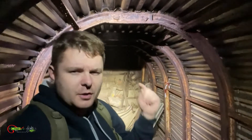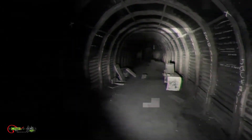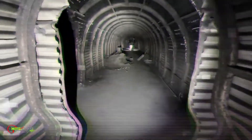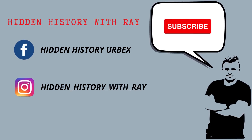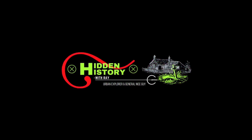If you enjoyed the video, don't forget to smash that like button. If you're new, hit subscribe and don't forget to tickle that bell so you don't miss another video. See you in the next one — bye now!